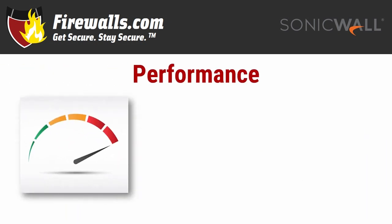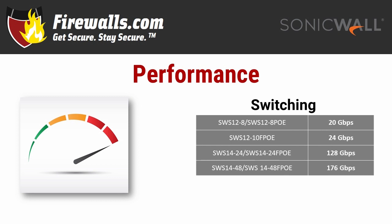On to performance. SonicWall switches offer multi-gigabit performance that increases with the number of ports. The 8-port switches feature 20 gigabits per second switching capacity. The 10-port switch features 24. The 24-port switches jump to 128 gigabits per second, and the 48-port switches max out at 176. Your switch can only go as fast as the connection speed it's given — that means whatever monthly speed from your ISP and whatever threat prevention throughput it gets from your firewall.